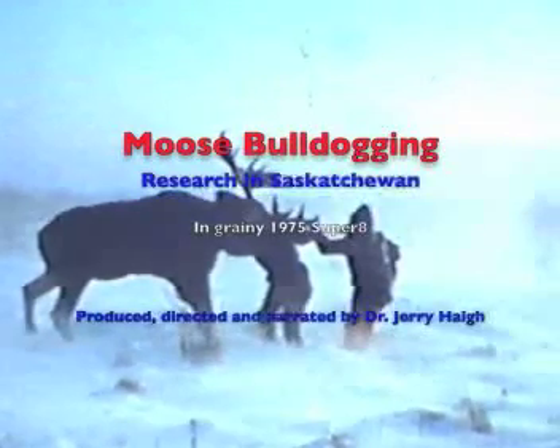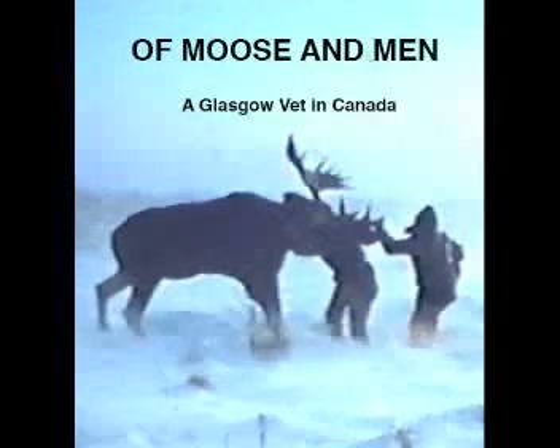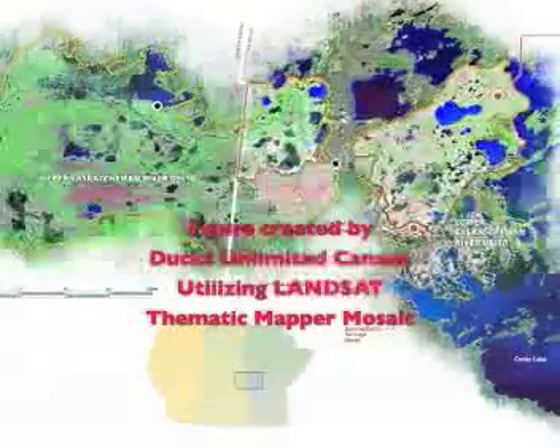In the late 1970s, the moose population of Saskatchewan's so-called Cumberland Delta was at an all-time high of two animals per square kilometer. The Delta, properly called the Saskatchewan River Delta, is the largest such delta in North America. It covers an area of some 10,000 square kilometers and straddles the Saskatchewan and Manitoba border at about 60 degrees of latitude.